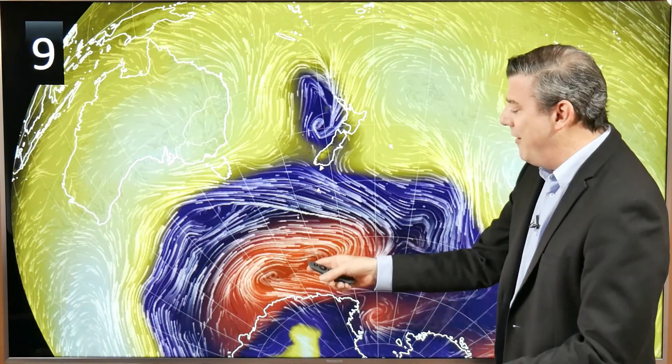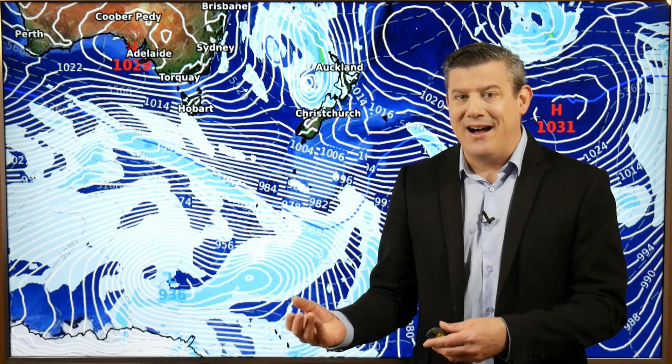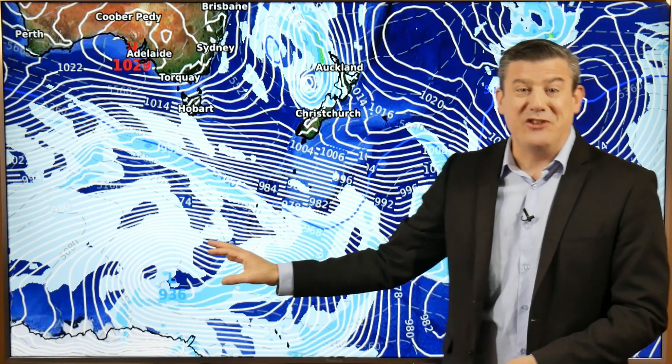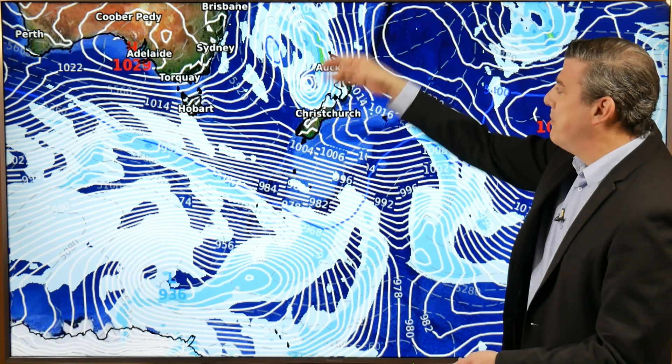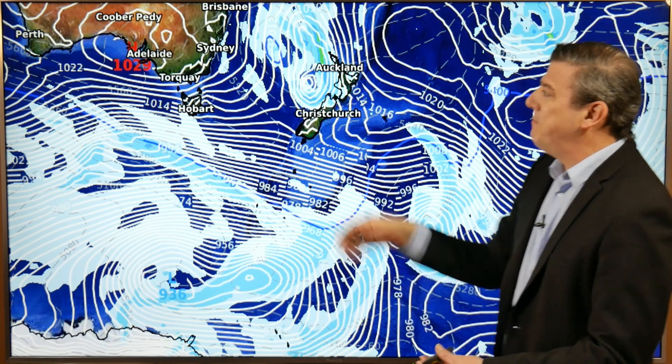But that low is nothing compared to the storm down here towards Antarctica — very normal at this time of year to get very big storms hugging the Antarctic ice shelf. When you take a look at it with the air pressure, it's at 936 hectopascals or millibars, so that's a good deep stormy system, but pretty much where it should be. The low up here is producing some windy weather coming in through tonight for northern New Zealand, but over in Australia it's very calm with high pressure.